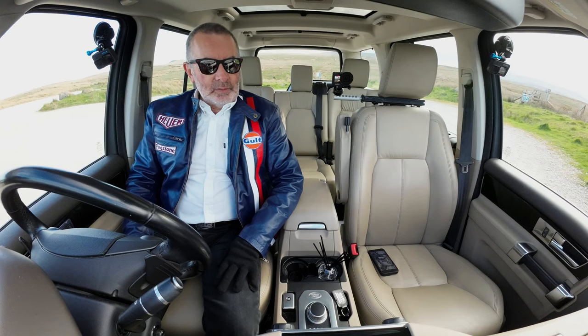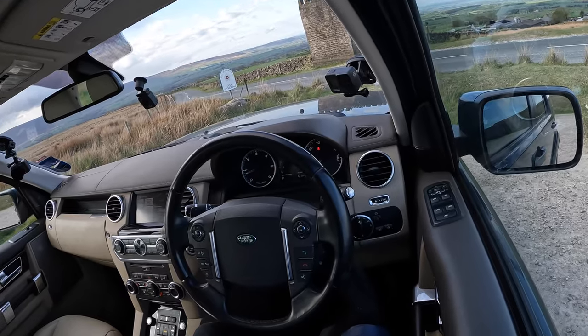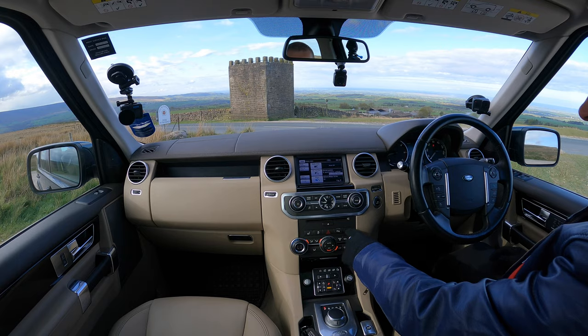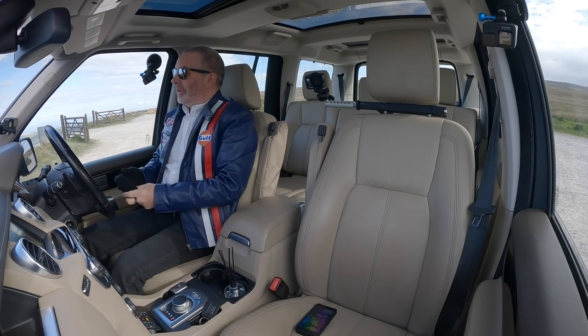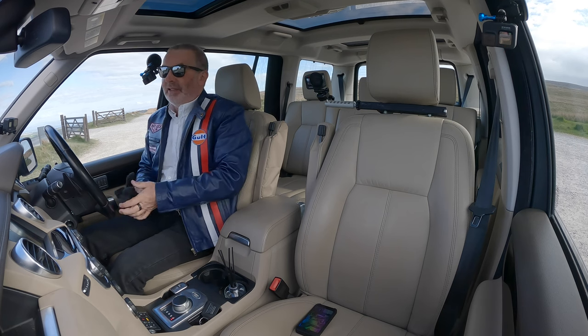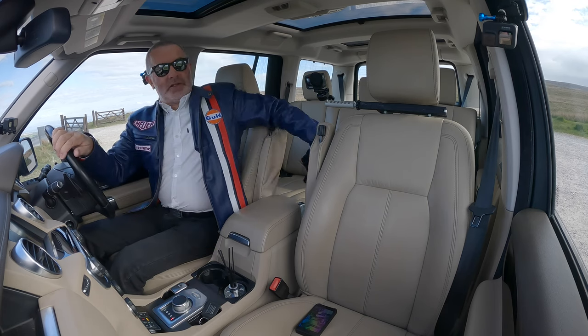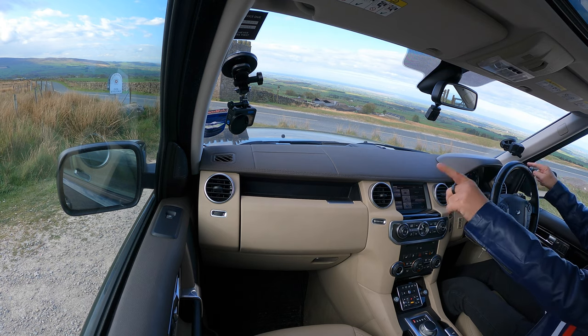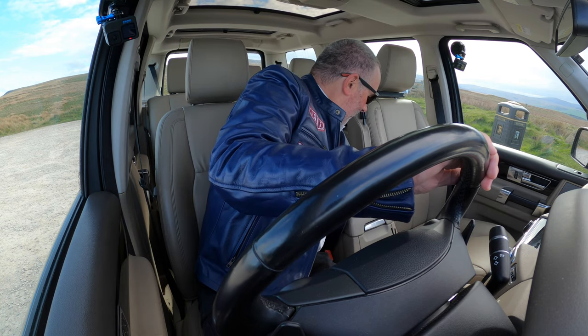Right, first things — this one's got a heated steering wheel and also heated seats, so I'm going to put those on. It's not particularly cold outside, but I'm trying to stop the GoPros from overheating, so I've got ice cold air blasting on the windscreen. We'll see how that goes today.